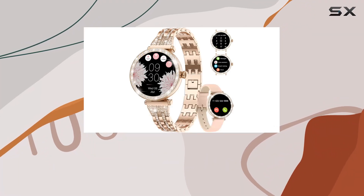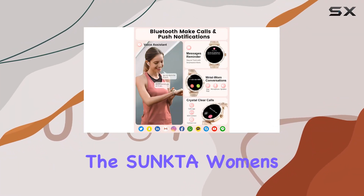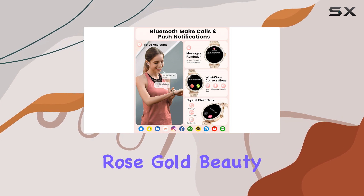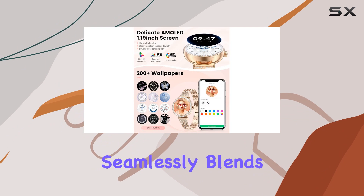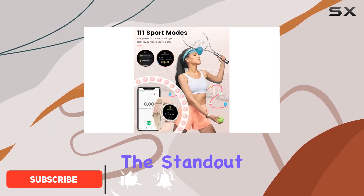Today we're diving into the world of fashion and technology with the Sumta women's smartwatch. This rose gold beauty is not just a timepiece but a multifunctional accessory that seamlessly blends style and practicality.